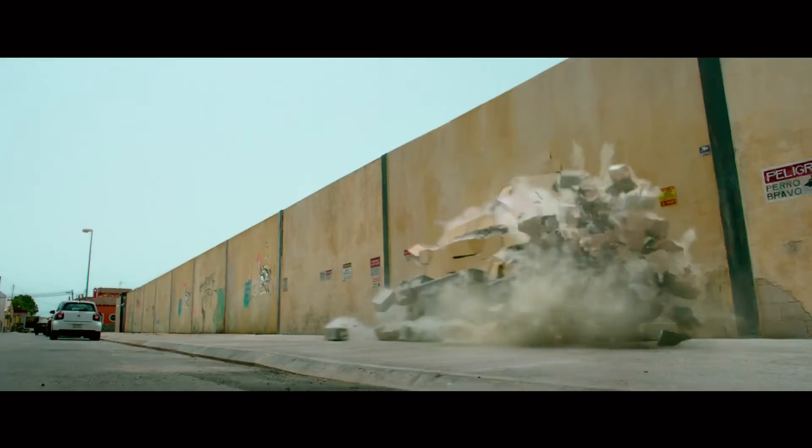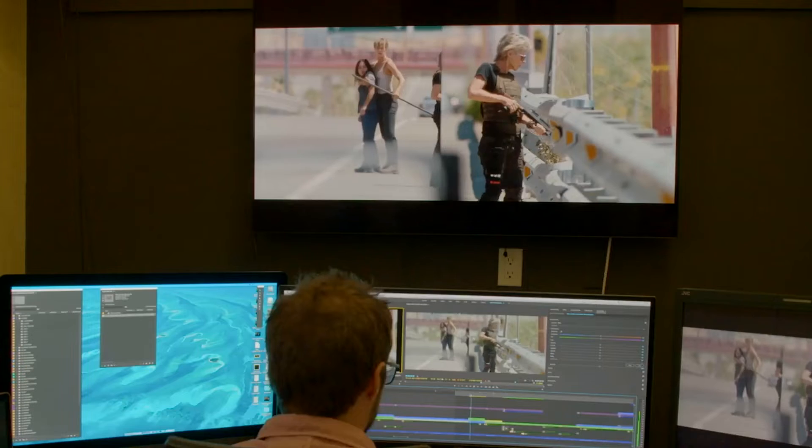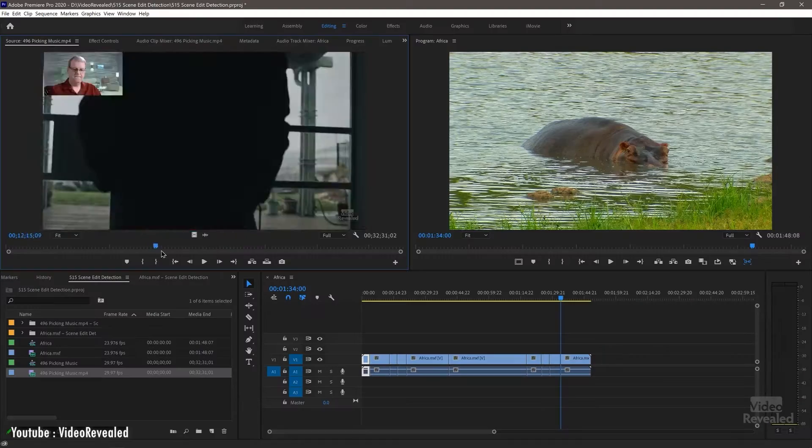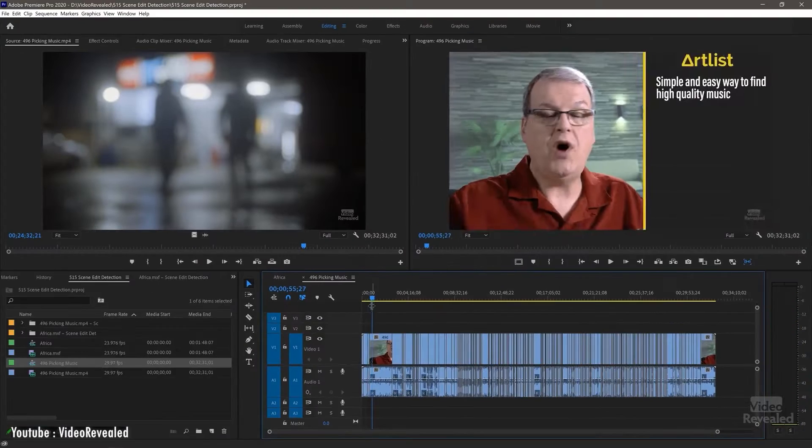We do a lot of speed effects, ramps, color effects, third-party camera shake plugins, and split screens. We kind of throw all this stuff at the timeline and Premiere makes it work. Artificial intelligence from Adobe helps with tasks like facial recognition and lighting adjustment.